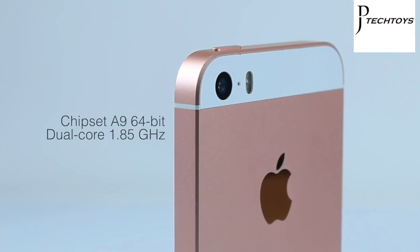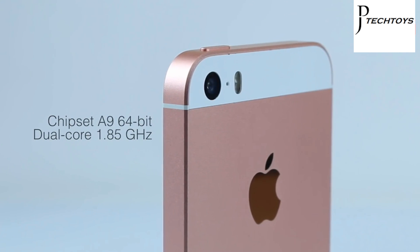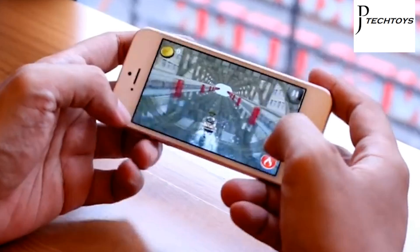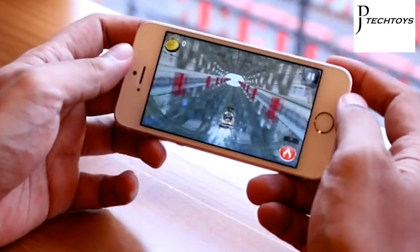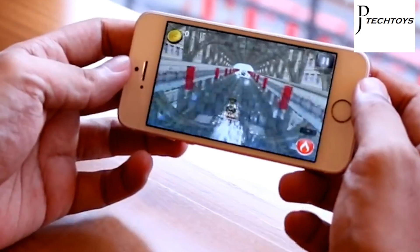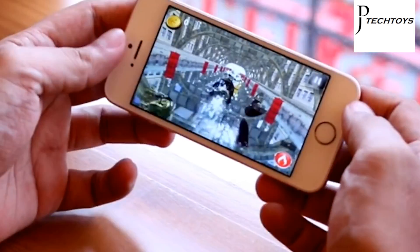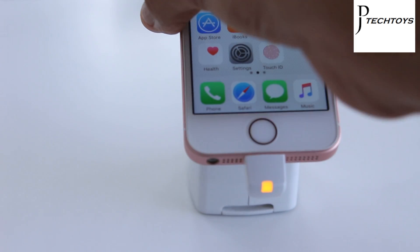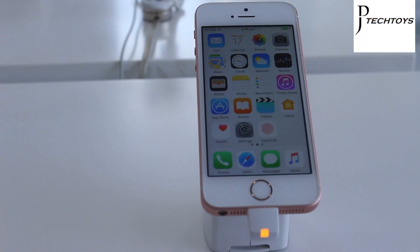A dual-core A9 processor and 2GB of RAM might not sound like much compared to top Android phones, but the iPhone SE is one of the most powerful handsets you can get right now. It beats comparable Android phones in like-for-like benchmark tests, with results almost identical to the iPhone 6s. Because the screen resolution is so much lower, it actually tests even better on hardcore gaming benchmarks. There's an incredible amount of processing muscle here, and it doesn't get too hot or bothered by all that horsepower.